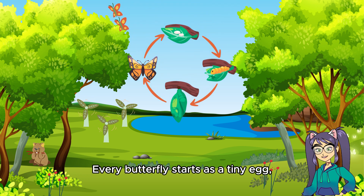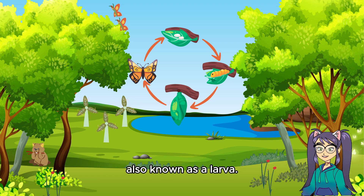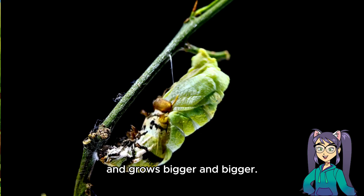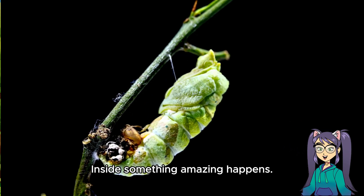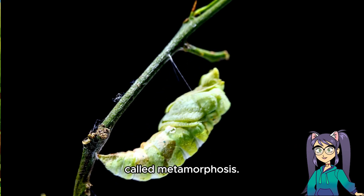Every butterfly starts as a tiny egg. Then it hatches into a caterpillar, also known as a larva. This little critter munches on leaves and grows bigger and bigger. When it's ready, the caterpillar forms a special case called a chrysalis. Inside, something amazing happens — it undergoes a magical transformation called metamorphosis.